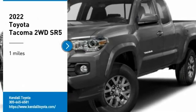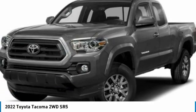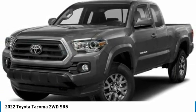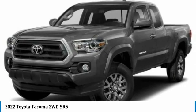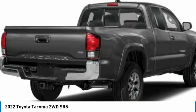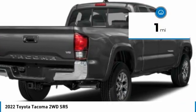Come test driving the 2022 Tacoma. Toyota Tacoma boasts a roomy interior, a powerful V6 option, and excellent off-road capability, and has been named the best-selling compact pickup by MotorIntelligence.com five years in a row. This vehicle has less than 100 miles.